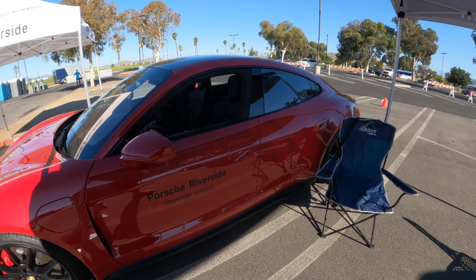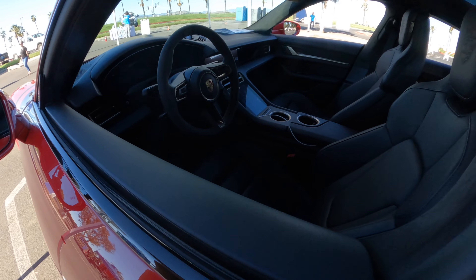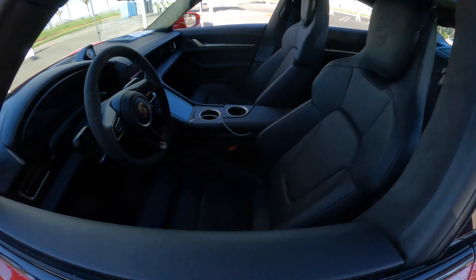That's a Gladiator — that's legit. Porsche Riverside. These guys don't even have to show up.